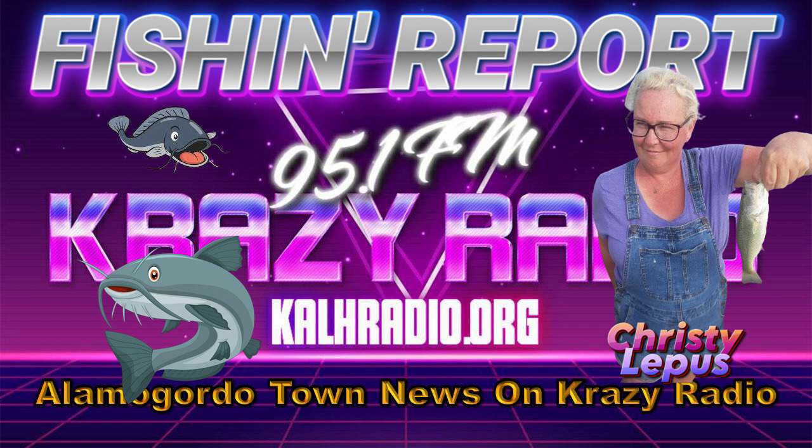That's it for this week. We'll be back next week with another fishing and stocking report here on Crazy Radio. I'm Christy Lepes. Back to you, Keith.